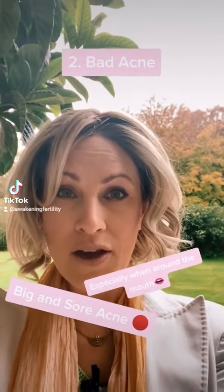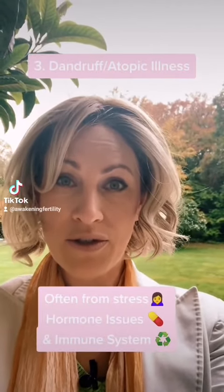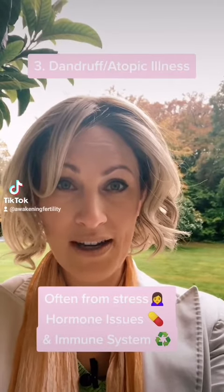You might have things like dandruff or any kind of atopic illness. That is often triggered from stress, which is also due to hormone issues and is also tied in with your immune system. So that one's a little more complicated.